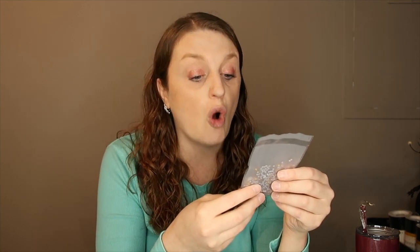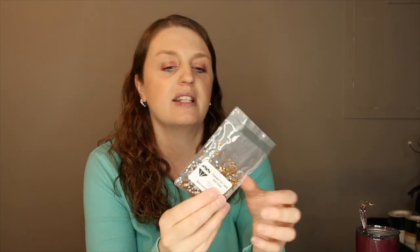We also got the flatback foil topaz gold glass in SS-10s — a little package of those.